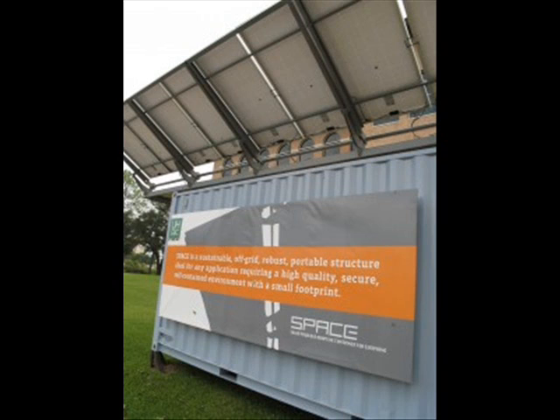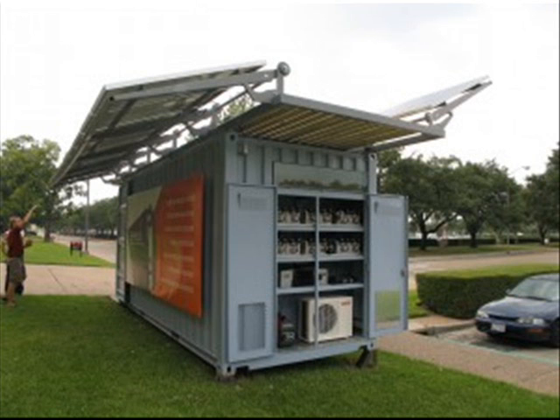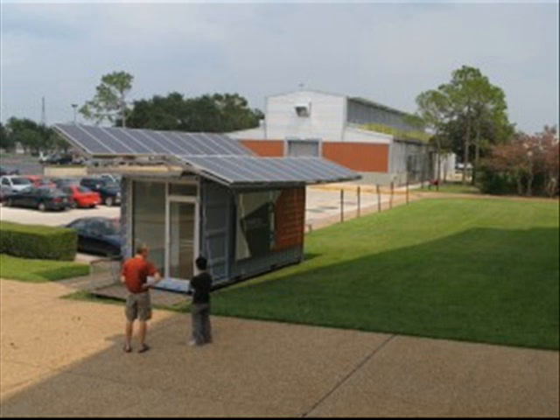Green Building Components is part of what's happening at the University of Houston. I'm Marisa Ramirez. Telling the stories of the University of Houston, this UH Moment is made possible by KUHF, a listener-supported radio from the University of Houston.